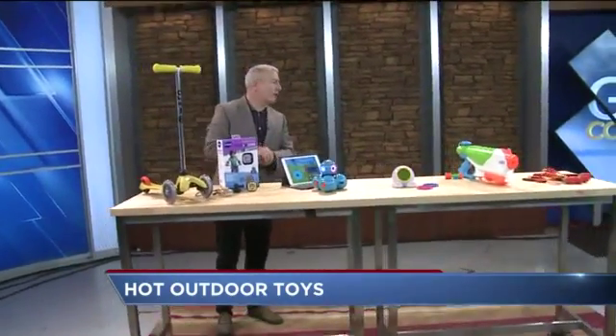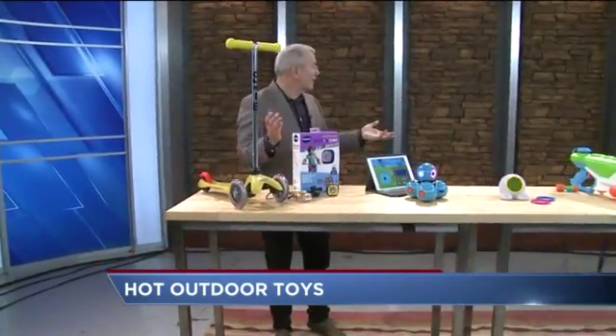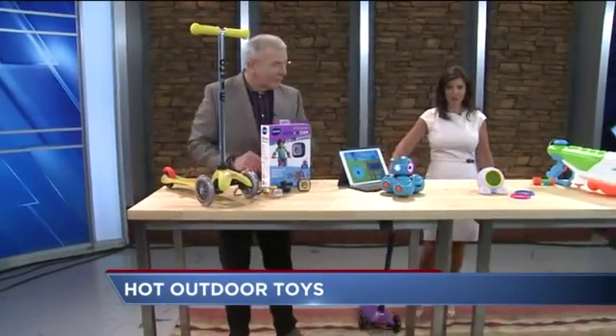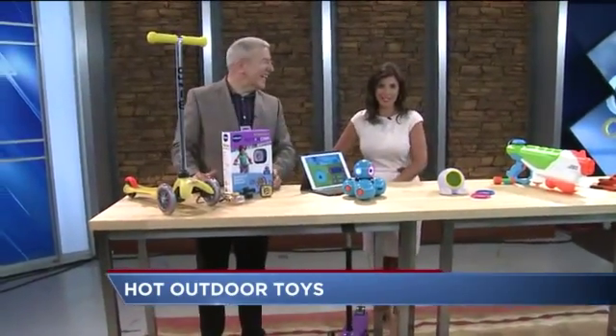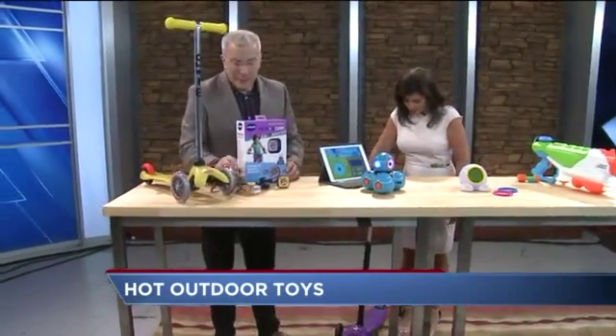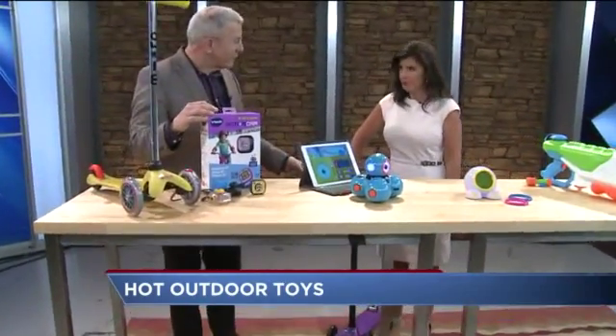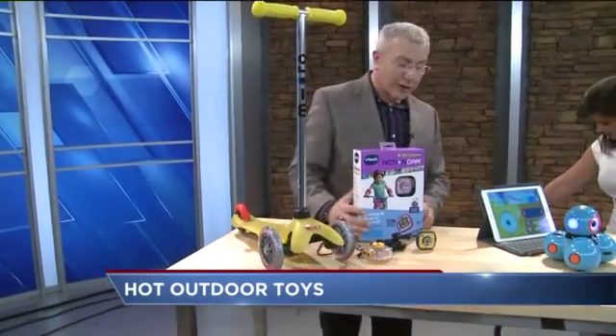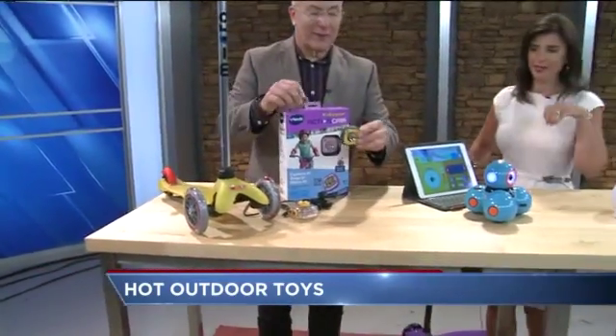They have polyethylene wheels that are non-marking, so you can actually ride them inside if you have a big enough space. Price point: $129 for the big one, $79.99 for the smaller one, and they're really super sturdy and stable. I can vouch for that now.